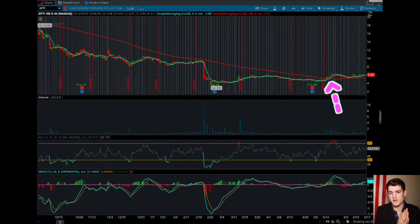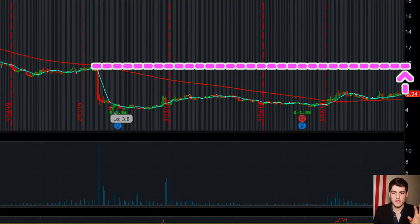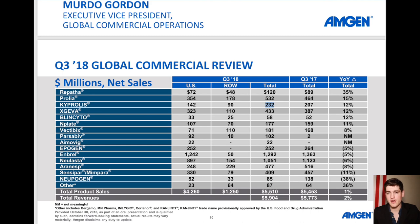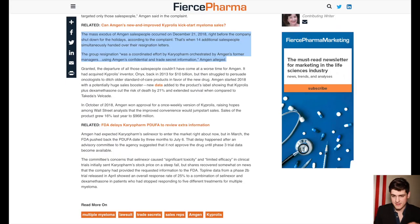Strictly on technicals, upward potential would put us back to before the drug got delayed. But this is where fundamentals come into play — we know KPTI has a functioning drug that can compete with Amgen's, which brings in hundreds of millions per quarter, and KPTI has taken Amgen's top salespeople who actually drove that revenue. So it's not unreasonable to say that if KPTI gets approved, Amgen will lose at least some market share. Even losing just $30 million would mean a doubling in revenue for KPTI — a very conservative estimate.